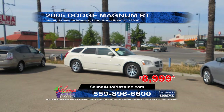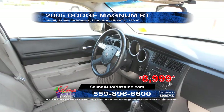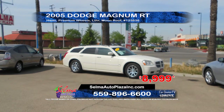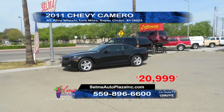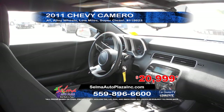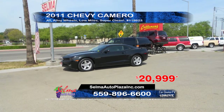From Selma Auto Plaza, we have a 2005 Dodge Magnum RT. This vehicle is equipped with Hemi engine, premium wheels, leather interior, and a moon roof. A great price at only $89.99. Next, we've got a 2011 Chevy Camaro. This low-mile vehicle has under 40,000 miles and is equipped with automatic transmission, alloy wheels, and is super clean, priced at only $29.99.